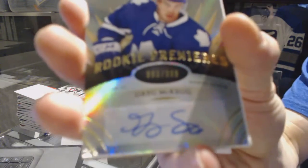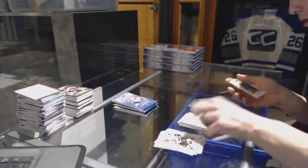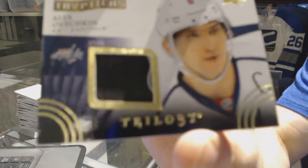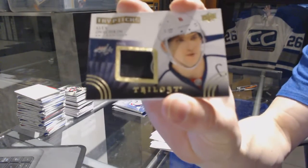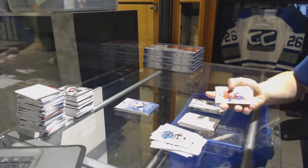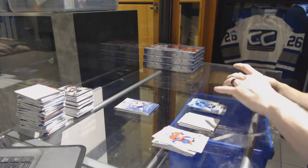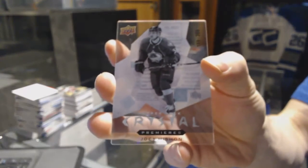Level 2 rookie autograph number to 399 for the Toronto Maple Leafs, Greg McKegg. We've got a Triptych stick number to 150 for the Washington Capitals, Alex Ovechkin. We've got a rookie number to 799 for the Vancouver Canucks, Bo Horvat. And an Upper Deck Crystal Premieres number to 399 for the Colorado Avalanche, Joey Hishin.